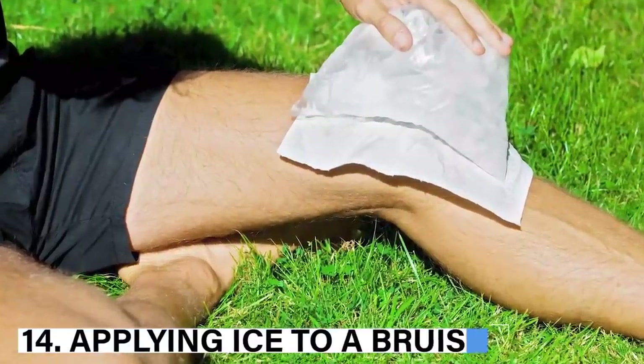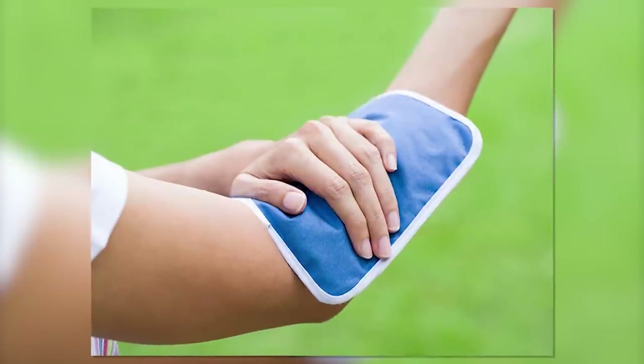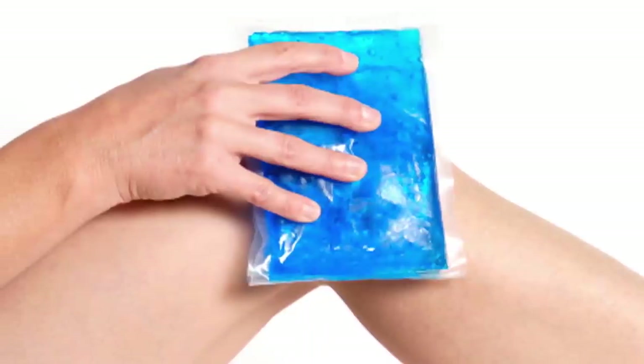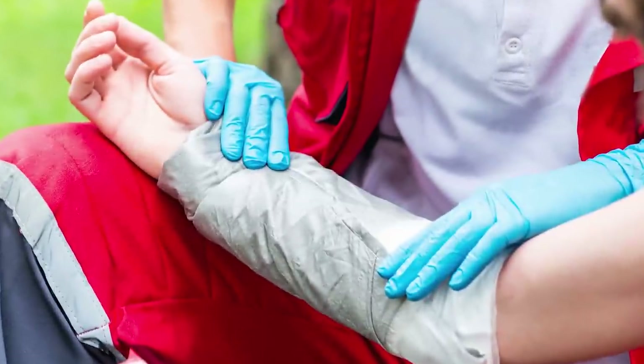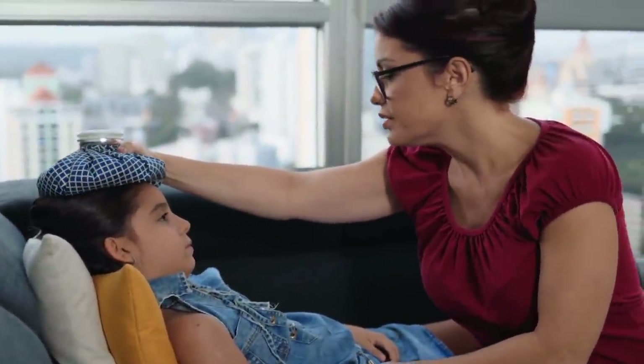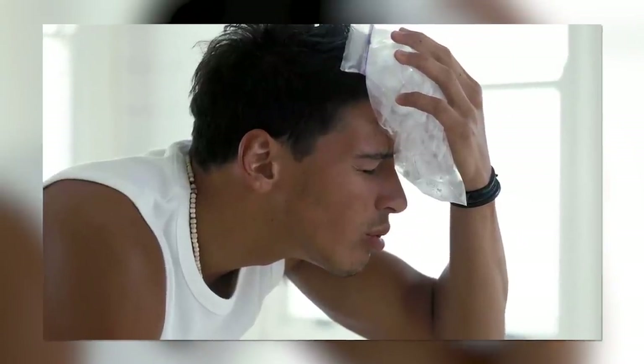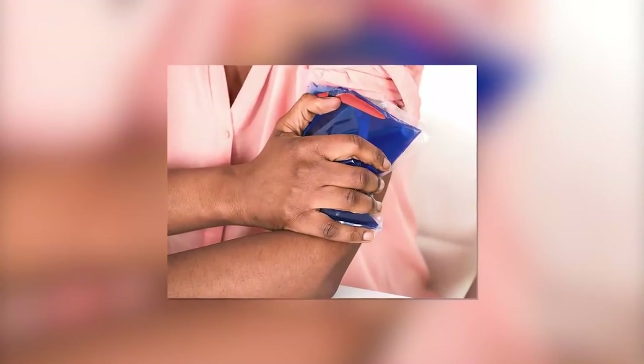14. Applying ice to a bruise. There is no doubt that ice helps to reduce bruises, but you should be careful while using it. Applying an ice pack directly to your skin can result in a cold burn and may also irritate the bruise. Therefore, put the ice in a cloth so there is a barrier between the skin and the ice. Then, to reduce the bruise, apply the cold pack for 20 minutes, remove it, wait 20 minutes, and repeat this process several times.